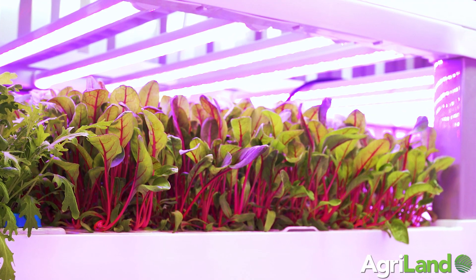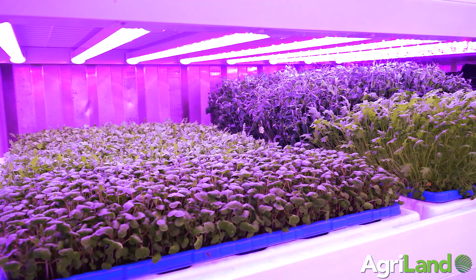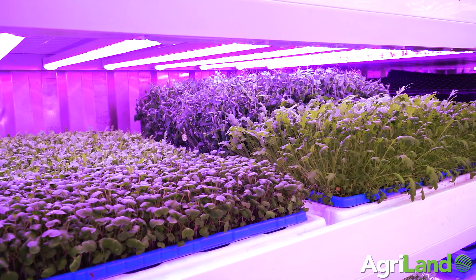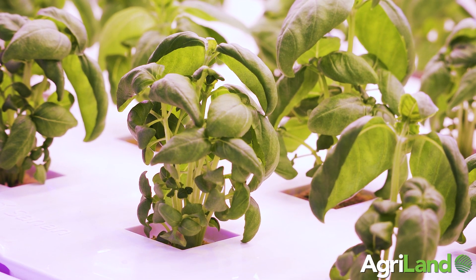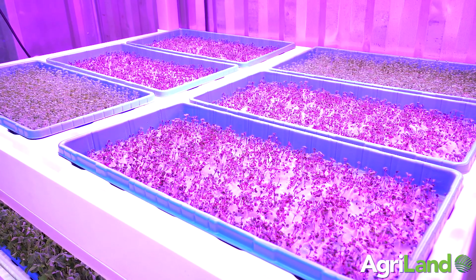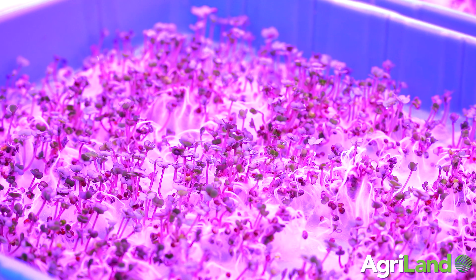The country imports about 300 million euros worth of produce, so we're trying to offer a solution for producers to replace those imports. We grow all your herbs — the likes of basil and coriander. In microgreens, we grow pea shoots and sunflower shoots. In leaves, we grow red mizuna, green mizuna, red mustard and green mustard, all of which you can see in the farm here. You're talking about hyper-local produce.